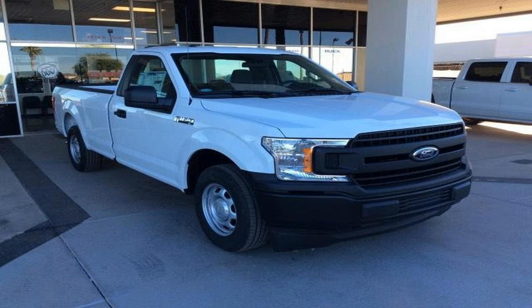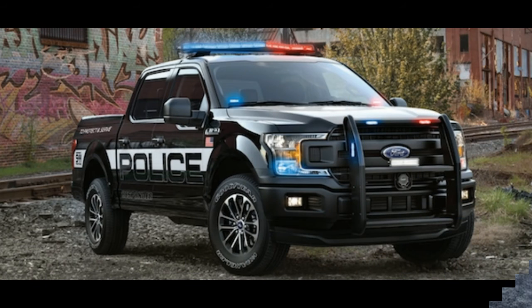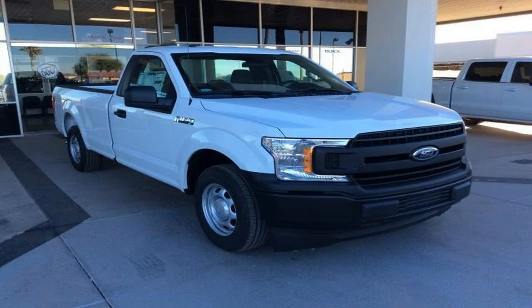Under the skin, the Police Responder packs the F-150's torquiest engine: the 375-horsepower 3.5-liter EcoBoost twin-turbo V6 with 470 pound-feet of torque. It's hooked to Ford's new 10-speed automatic, switched from a console shifter to a column shifter to make room for the lights, sirens, radios, computers, ordnance, and such that are custom-installed.